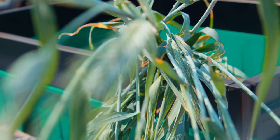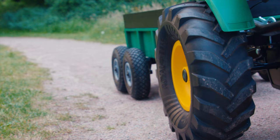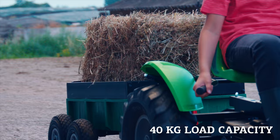The new top model among the Burke Trailers — the Burke Tandem Trailer XL. With the robust Burke Tandem Trailer XL, playtime becomes even more adventurous because you can pick up everything you come across on your trucks. The trailer can easily manage weights up to 40 kilograms.